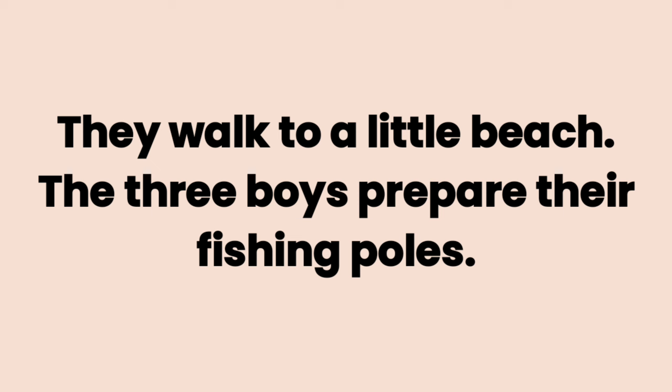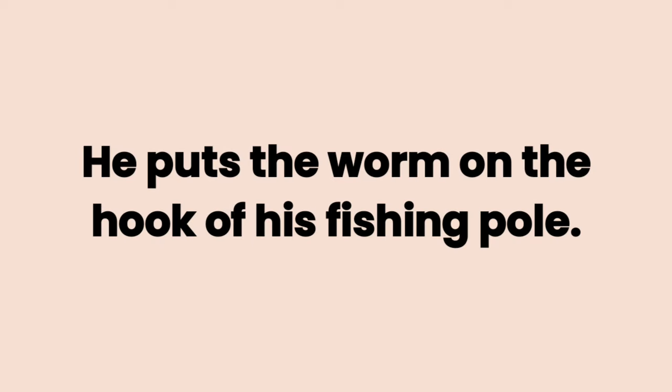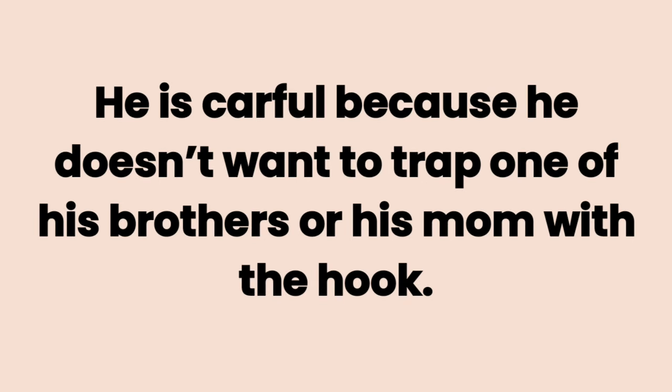The three boys prepare their fishing poles. Jaden grabs a worm from the container. He puts the worm on the hook of his fishing pole. When everything is ready, he throws the bait in the water.